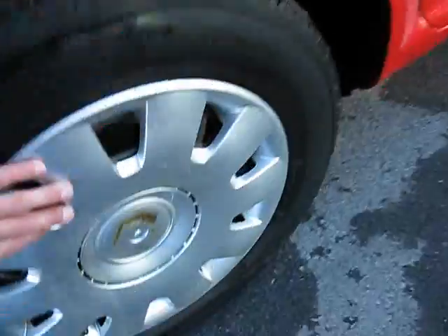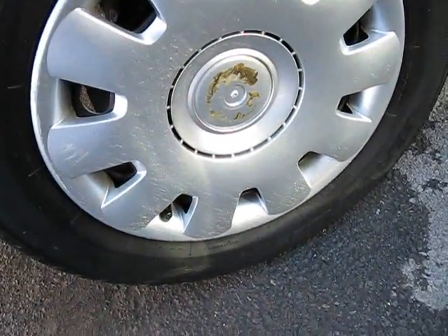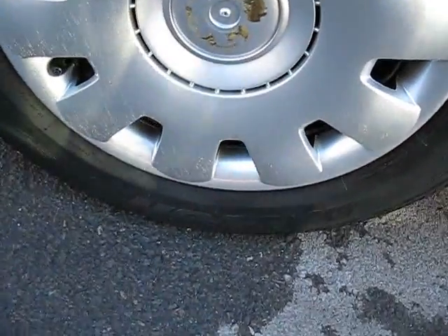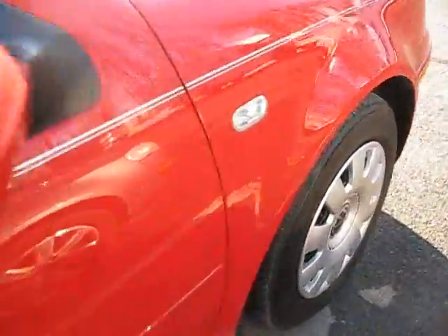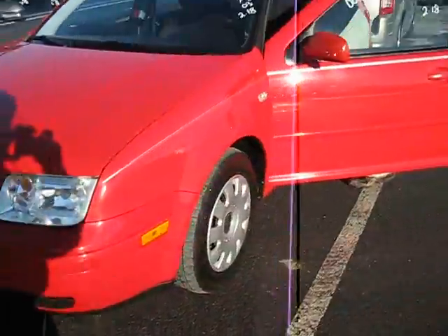Exhaust, nice bright red exterior, and those are plastic alloy cover or rim covers there. Tire sizes are 195/65 on 16s.